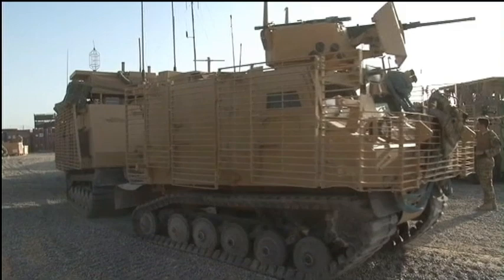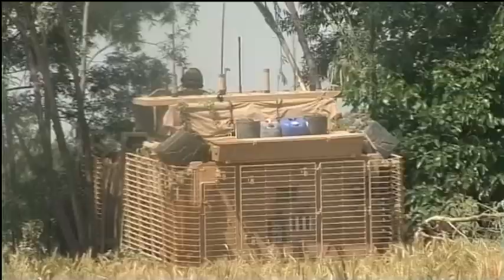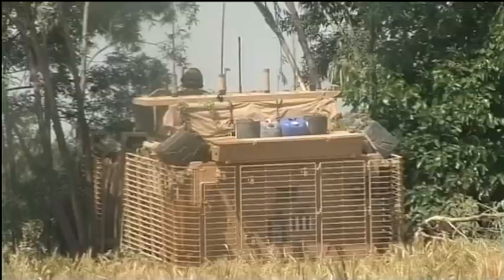The Warthog weighs 20 tonnes. That heavy armour protection combined with wide tracks and significant firepower means it can go pretty much anywhere and hit the enemy hard where it least expects it. It allows us to deliver infantry onto positions which were previously unreachable.